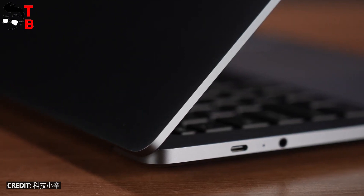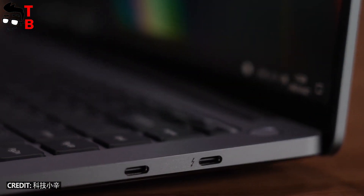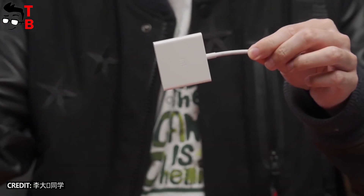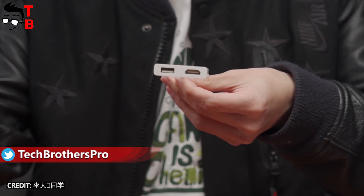Talking about ports and connectors, there is Thunderbolt 4, a 3.5mm audio jack, and two USB Type-C ports. However, the laptop has an expanded adapter in the package with a full-sized HDMI and USB-A port.